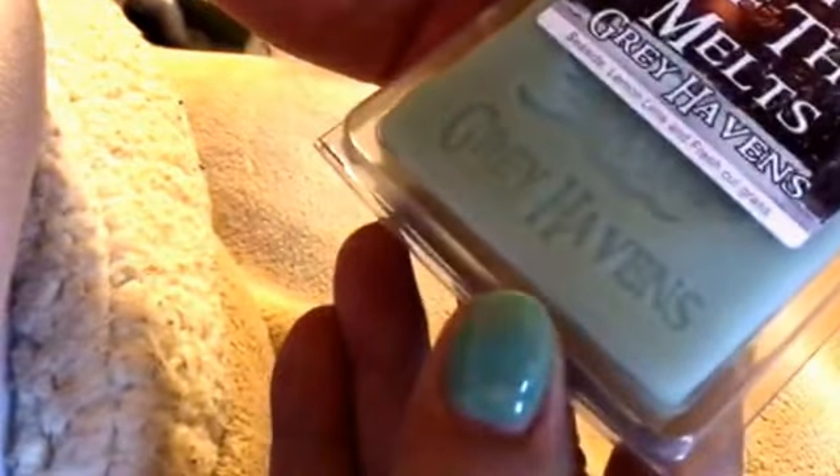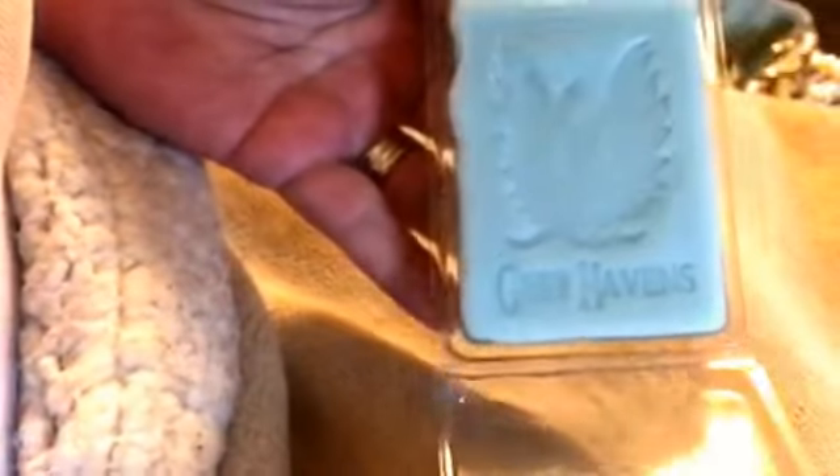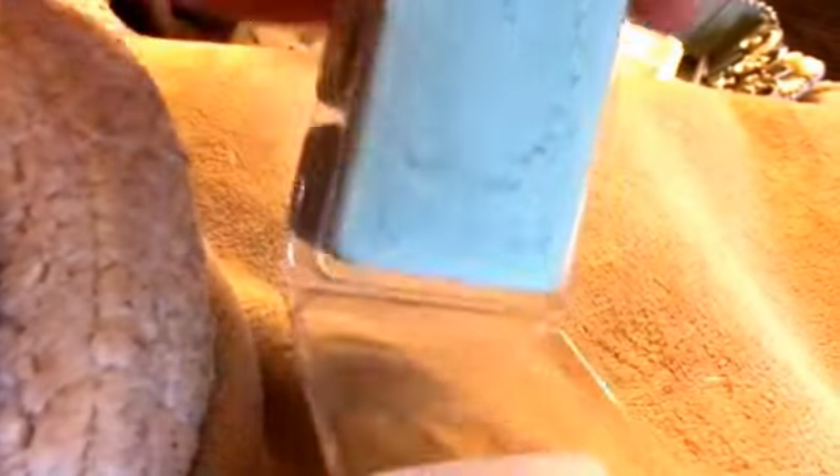Gray Havens — another Gray Havens, which I just talked about. Seaside, Lemon Lime, Fresh Cut Grass. I love this one. Super pretty. Two-toned. Oh, that's just beautiful.